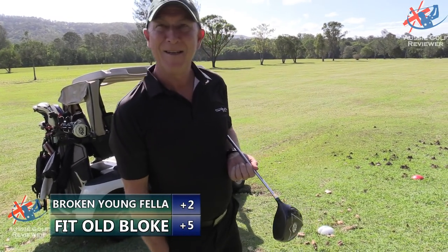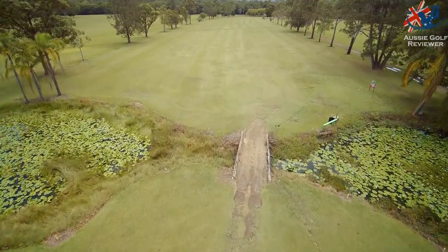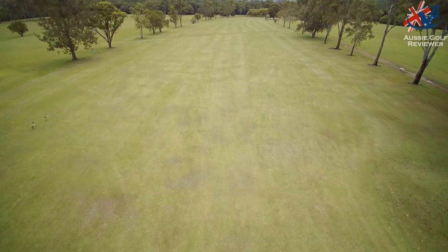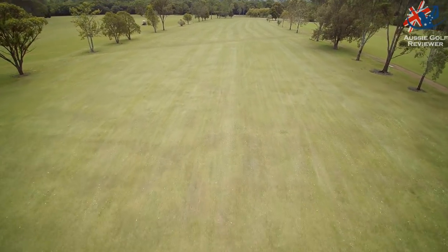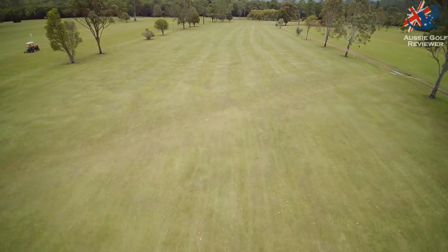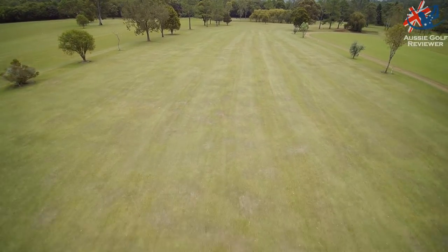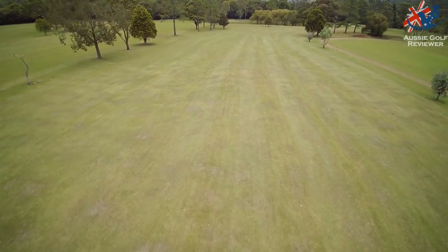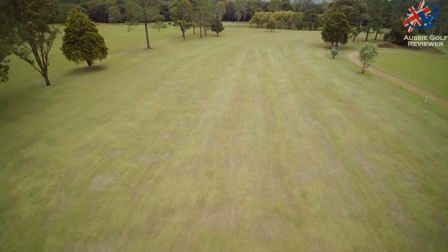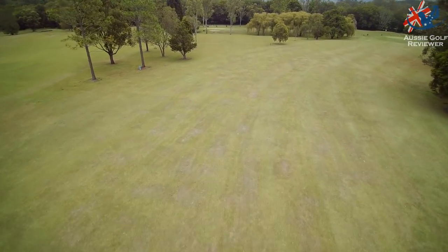So the 10th hole is a 410 metre par 4 — not a par 5 — down that way, a long way. We're going to hit our second shots into the wind. The wind is sort of pushing to the left. It's not really helping us enough with the tee shot, but it's going to be a long, long haul again.